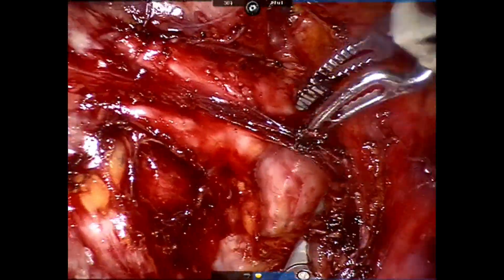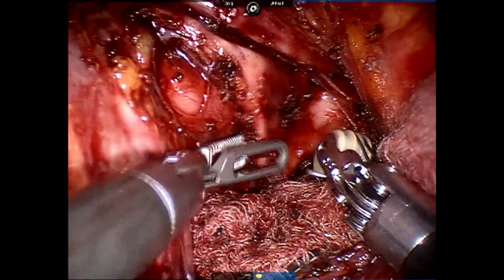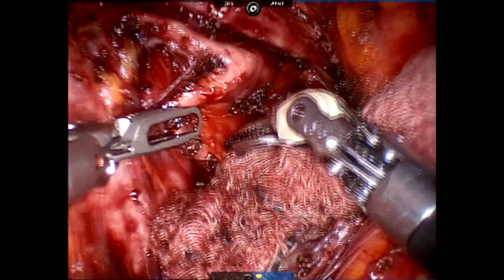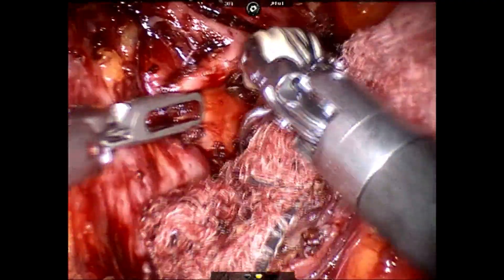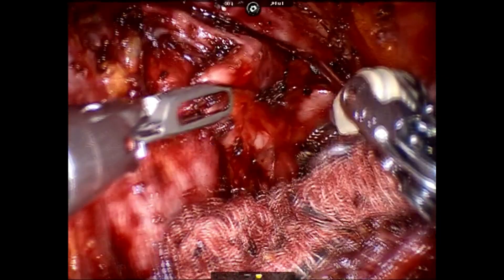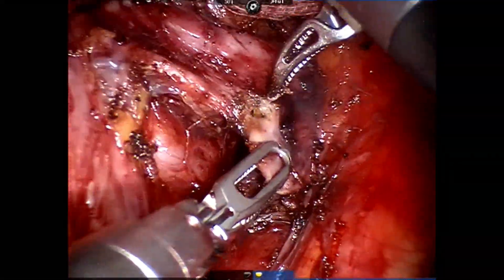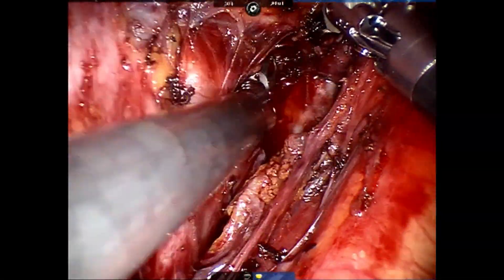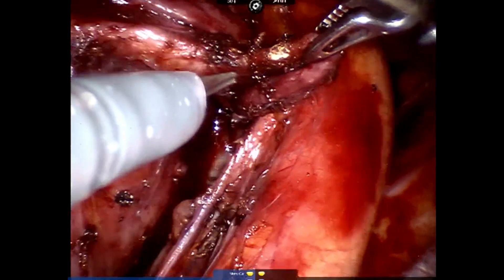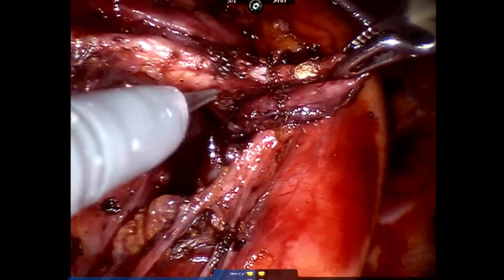We then proceeded to dissect down the left main bronchus. This is now demonstrating the cyst sac. The cyst was interestingly collapsed because it had a connection to the airways, which were under negative pressure as we were on one-lung ventilation with some suction. We initially used the Marilyn to dissect. Here you can even see the opposite right main bronchus. Then we changed to scissors so we can get fresh, relatively non-diathermied edges on the bronchus to minimize damage.